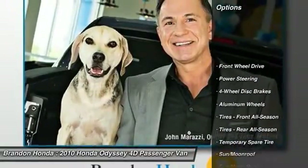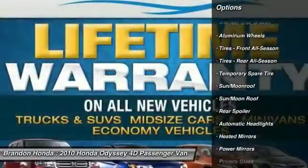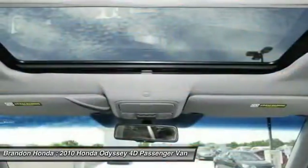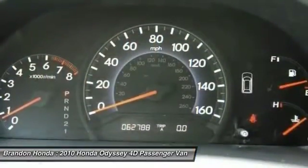Traction control, power liftgate, anti-lock braking system, steering wheel audio controls, power passenger seat, keyless entry, CD changer, stability control, moonroof, leather-wrapped steering wheel.